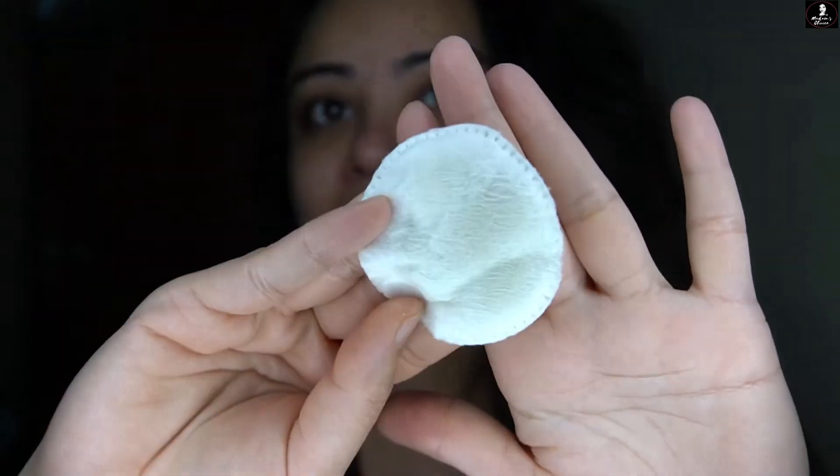So that was it — it is a nice toner. I would give it 4.8 out of 5. That is my rating for this particular product. Good job, Bioteca — keep it up!